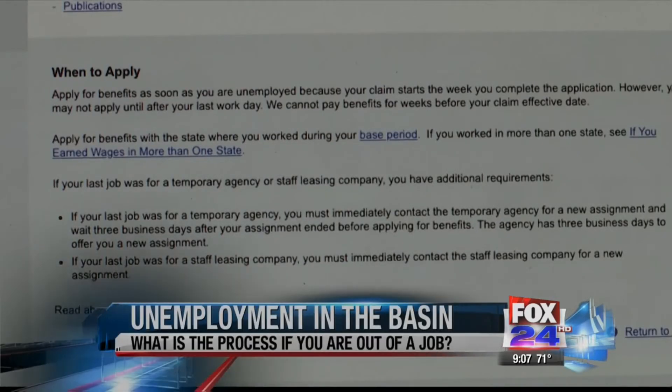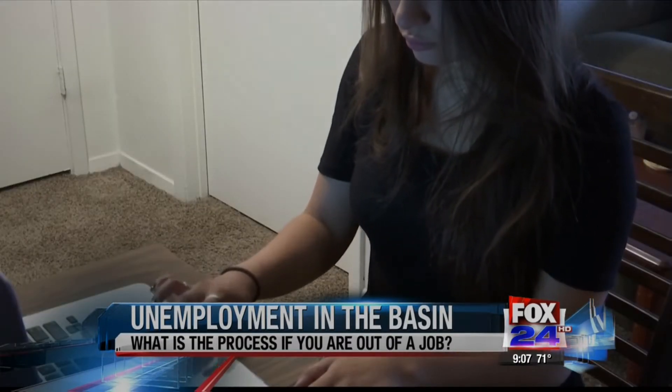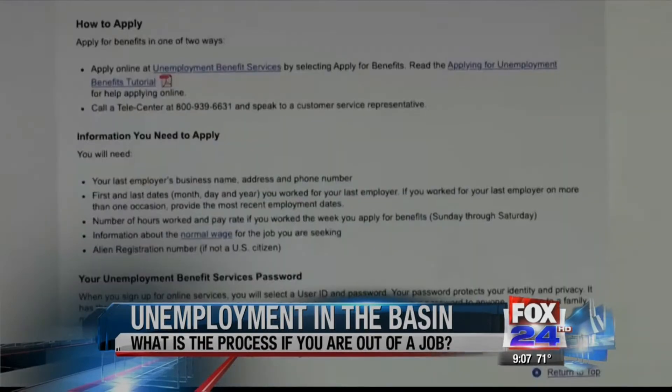If you need to file for unemployment benefits, please call 1-800-467-9989 from 9 in the morning to 6 p.m. Central Standard Time.